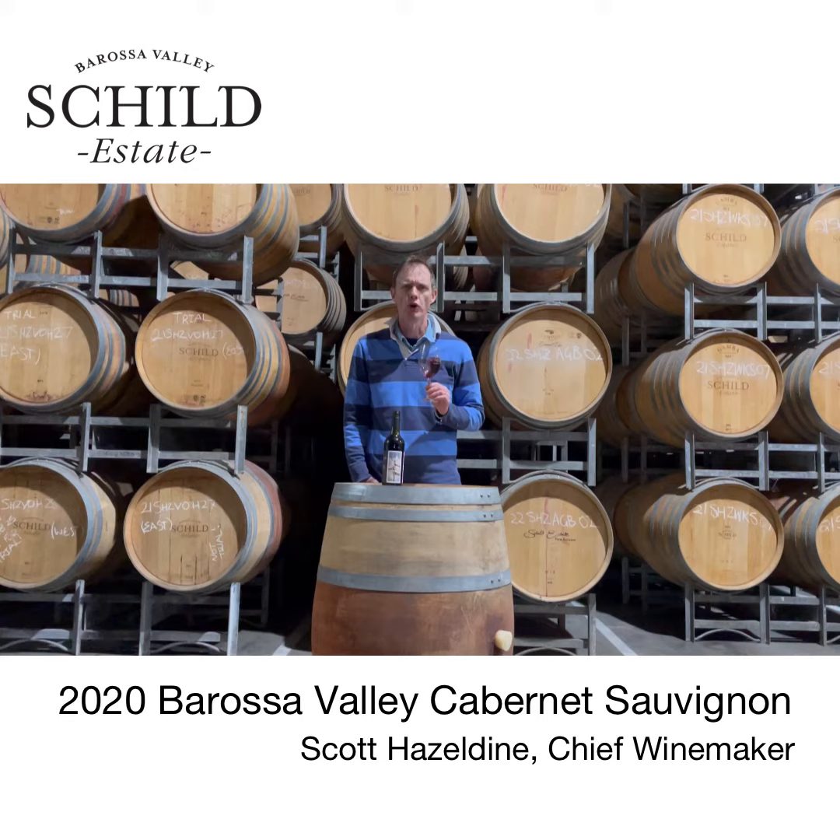It's got dark plummy fruit, a bit of mulberry character going on in there, and a bit of that classic cigar box note as well.